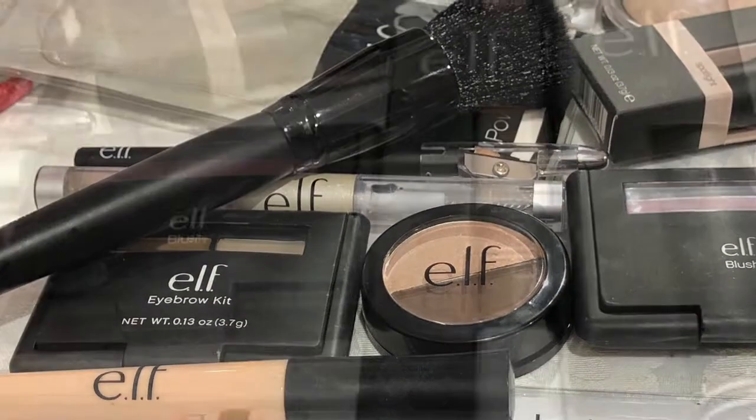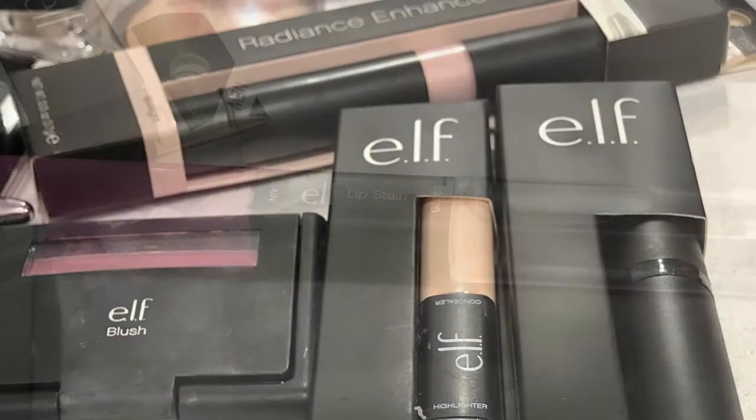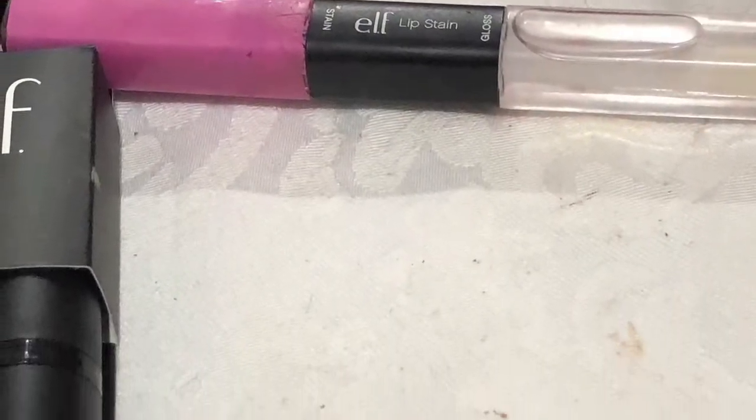Next up we have one of the lip stains. They come with a double end — gloss on one side and the lip stain color on the other side — and this one's in the color Birthday Suit.